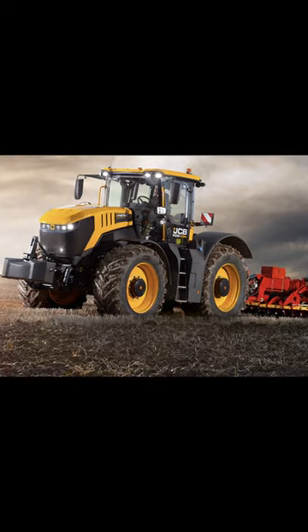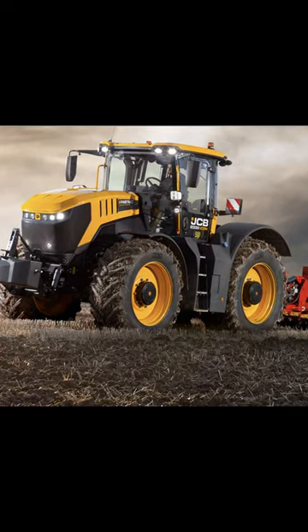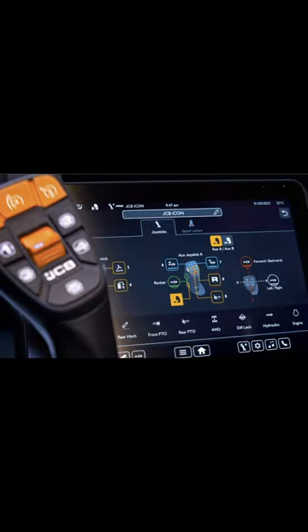In late August of 2022, JCB announced the introduction of its Icon models, which feature a configurable control system that allows for a fully customizable operator environment. The new seat-mounted control arm is at the heart of the Icon models, with an all-new joystick and an available auxiliary joystick along with a mounted 12-inch touchscreen.